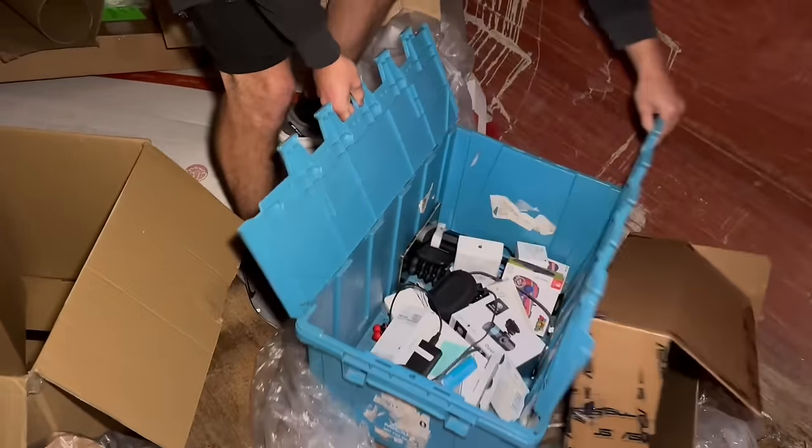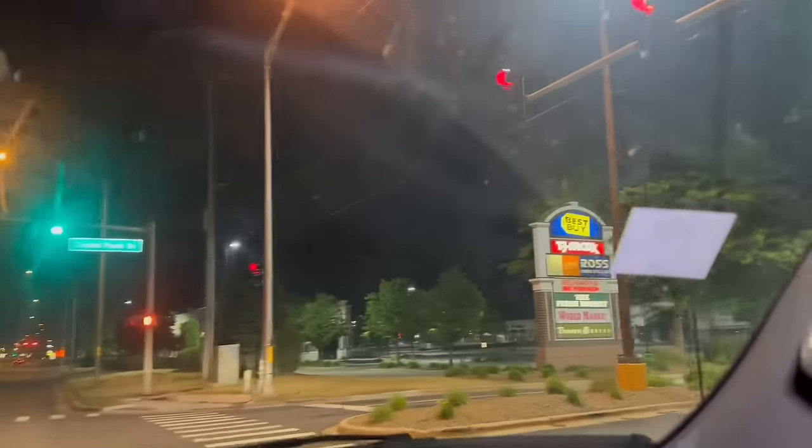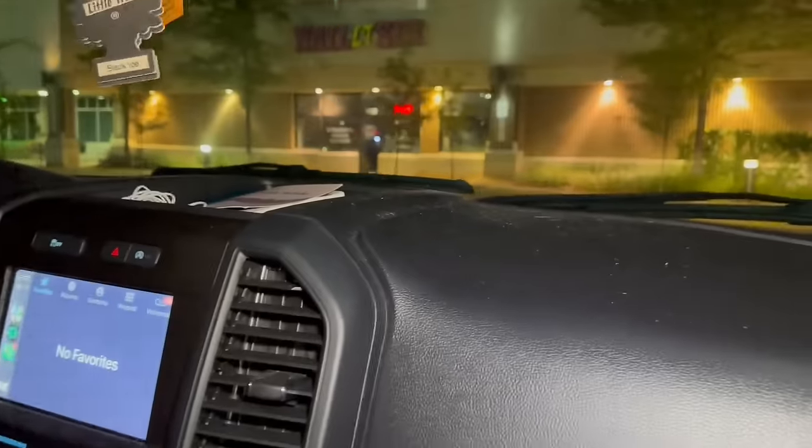What's up guys! Tonight we're here with Mr. Muscle Man and the Abandoned Exploration Squad. We're back at it again, dumpster diving at Best Buy — a highly requested video. Last time we scored big time and ended up finding a brand new Dyson that actually worked. Super excited to be back!